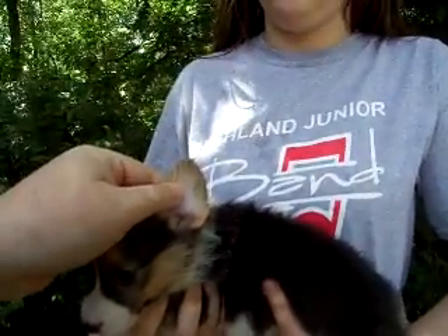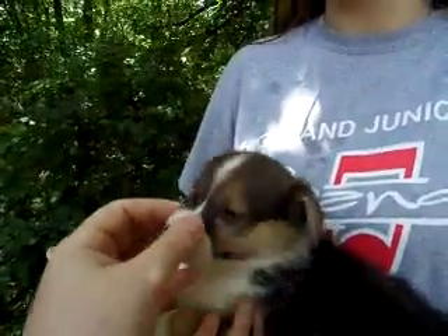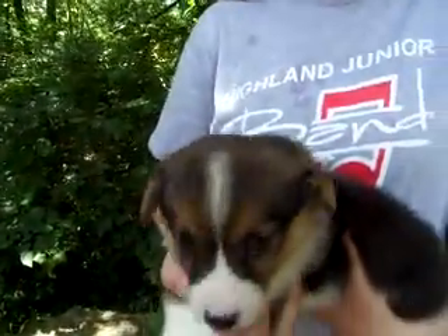You can see the red inside her ear, the cheeks, the eyebrows and the top of her head — you can already see a hint of red. She will definitely be a red head tri.